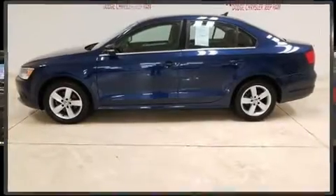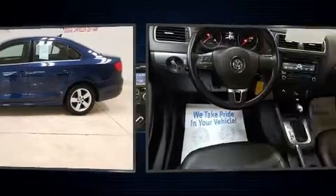Come test drive this 2014 Volkswagen Jetta. This four-door, five-passenger sedan provides exceptional value.